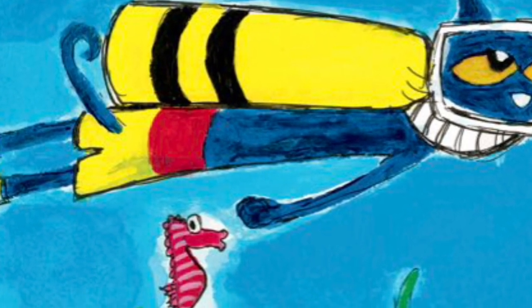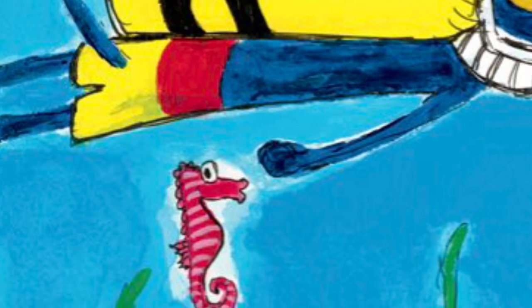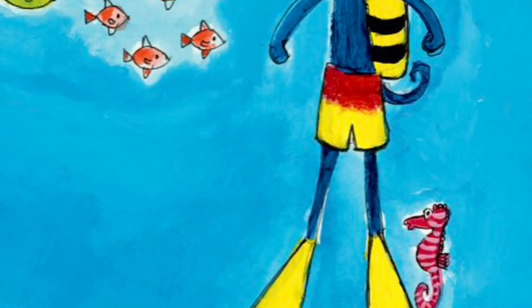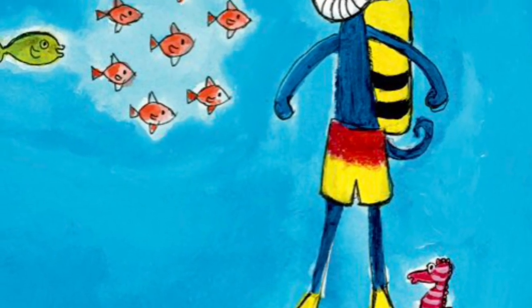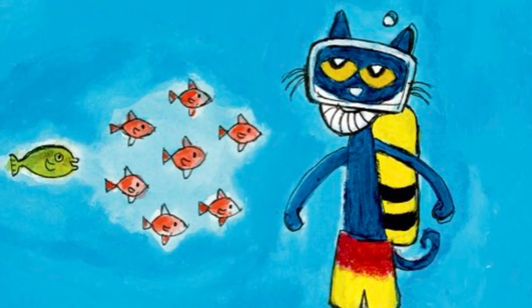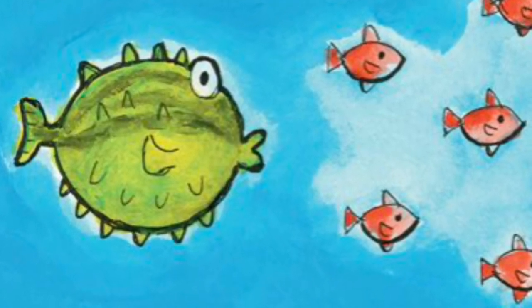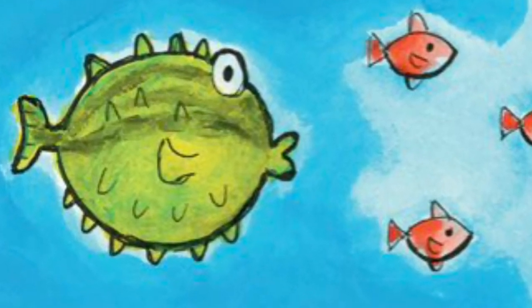Pete looks high and low for the seahorse. Then he feels a tickle. Pete sees a school of fish. They all look alike, except for one. It puffs up. It is a blowfish. It is not a seahorse.